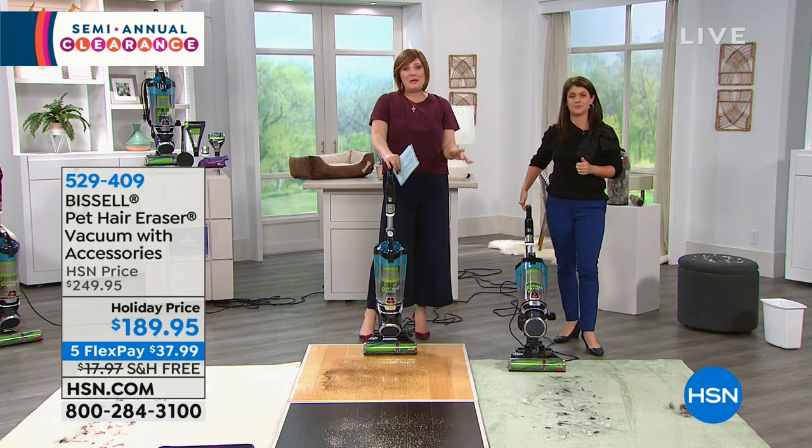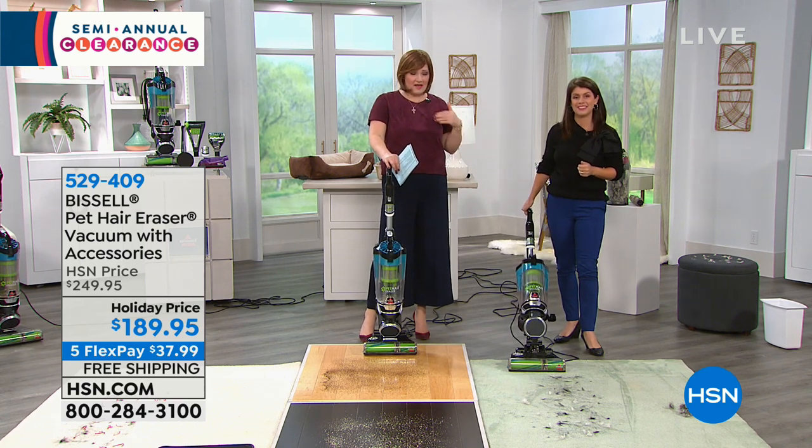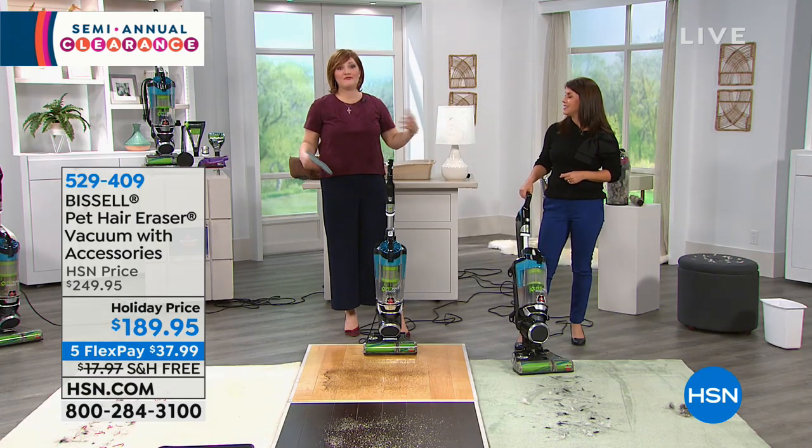This is Bissell's most powerful upright vacuum. Because of that sealed smart allergen system built in, it helps reduce odors so you don't have to worry about pet smells. You have no bags to replace, no belts to replace — this is a simple, smart solution to an everyday chore that most of us who have pets battle all the time.